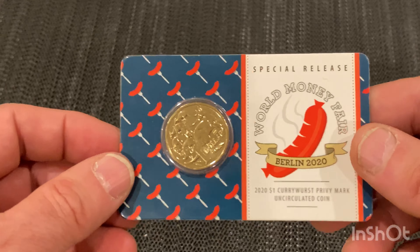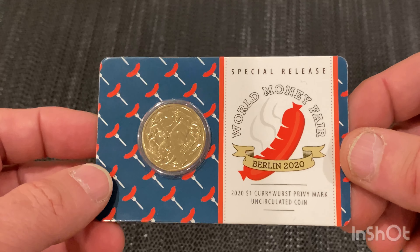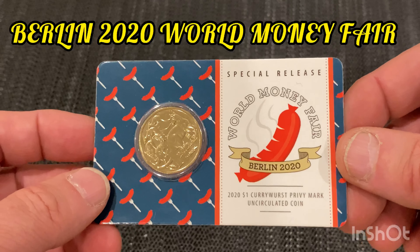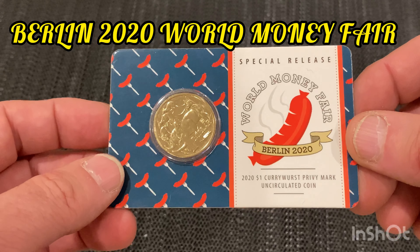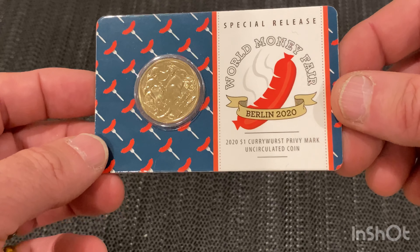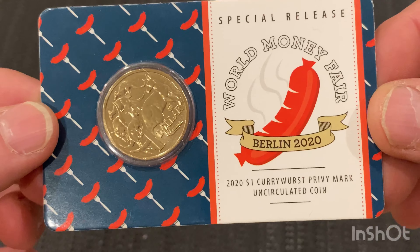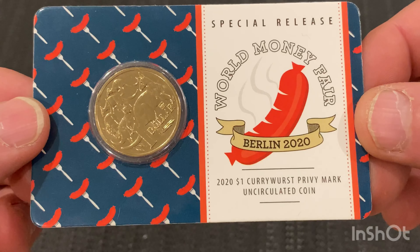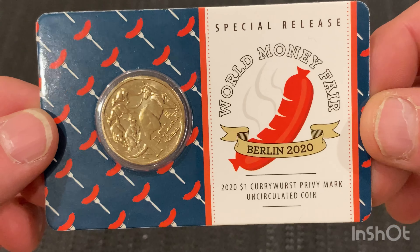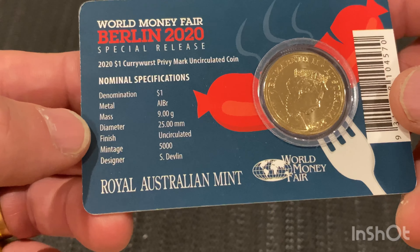Let's get stuck into it. Just one quick thing we've got to look at — it's the Berlin 2020 World Money Fair. It's a special release for the Currywurst. It's got the $1 Currywurst Privy Mark and it's an uncirculated coin, 2020. Look at that.